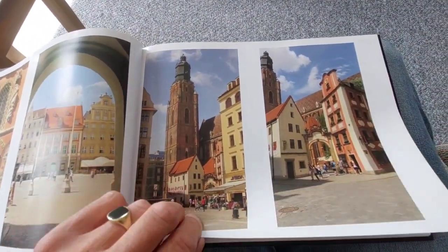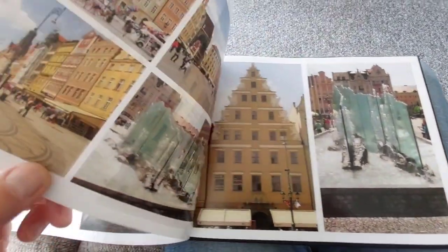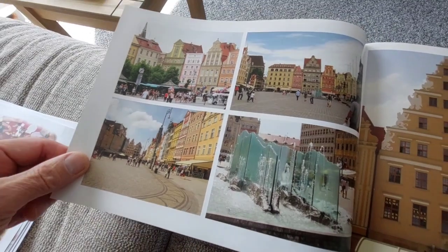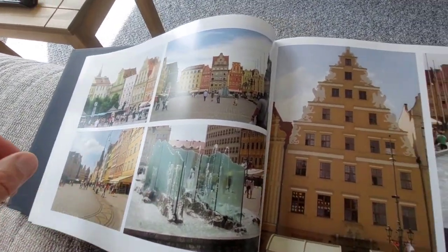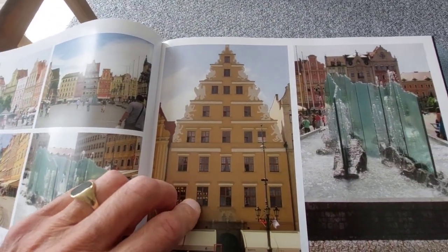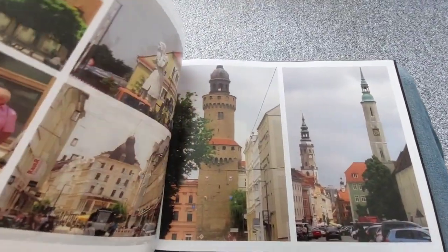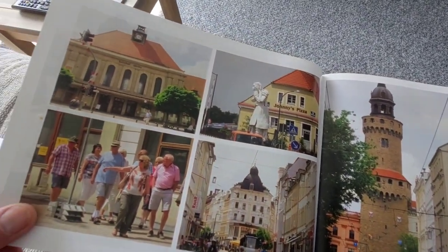There's some Wrocław again — that's a big church there. More pictures in Wrocław: a big glass fountain there, very impressive. Some beautiful facade buildings — the facades actually make you feel like you're on a Hollywood studio set.